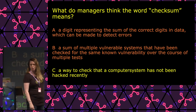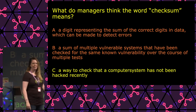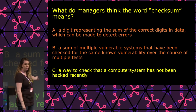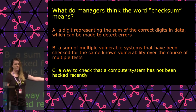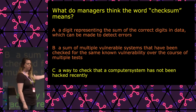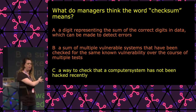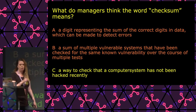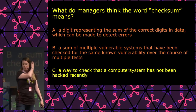I'm wondering what you think most of the managers thought 'checksum' means. Raise your hand if you think it's answer A. How many think it's answer B? That's about 50% of the room. So probably the other half thinks C. Most people answered C. I'm going to give you the answer a little later in the presentation, so stick with us.